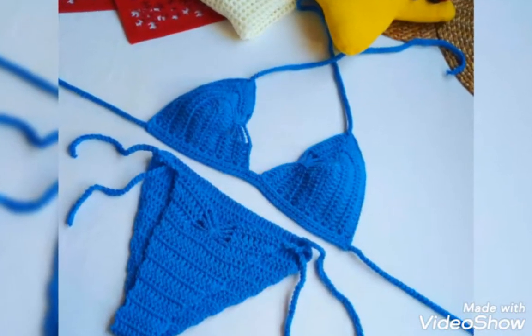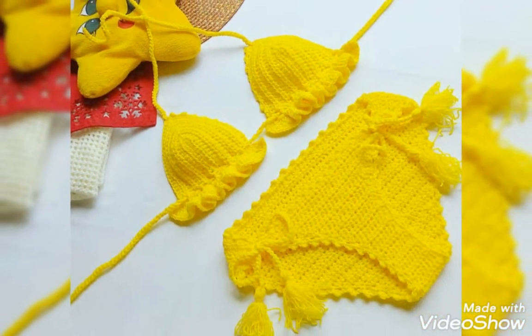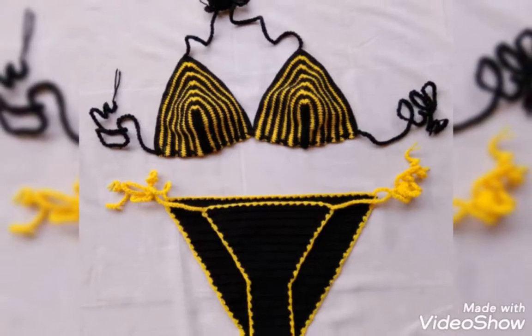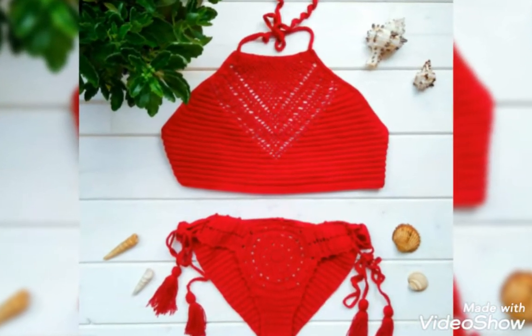If you want a corset tutorial video, visit my channel — the link is in the description box. Click here and visit my tutorial channel. On my tutorial channel there are different types of corset tutorial videos. I hope that you will love all the tutorial videos.